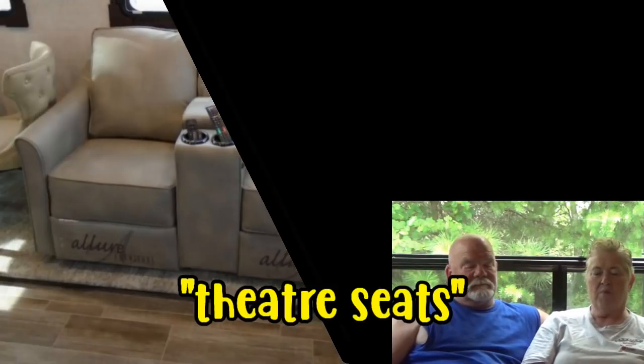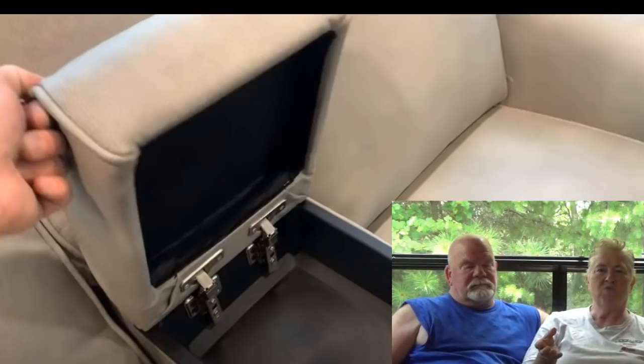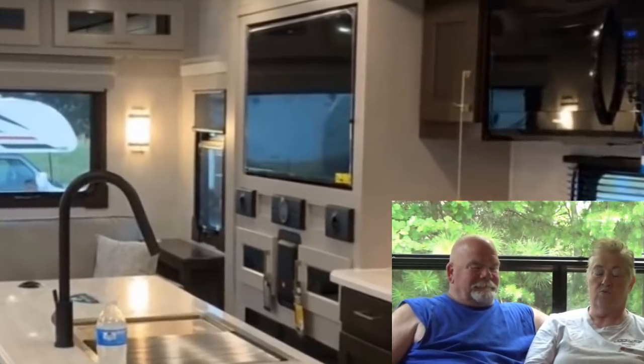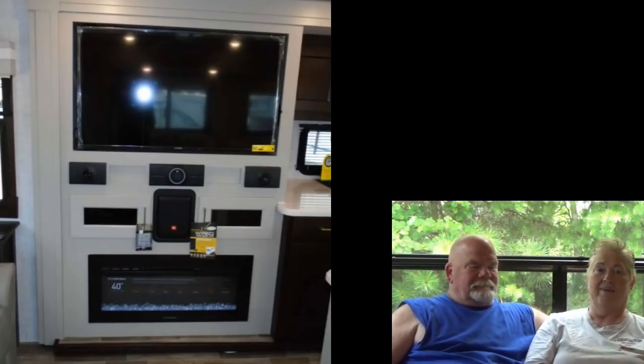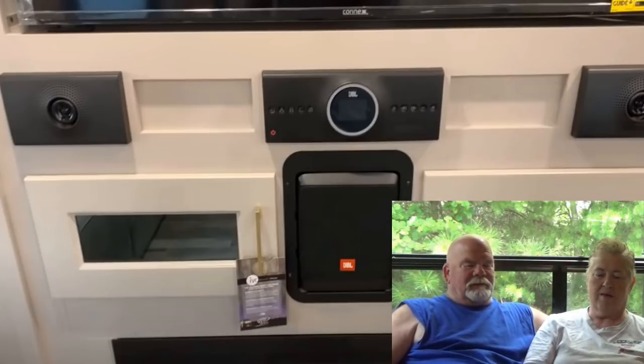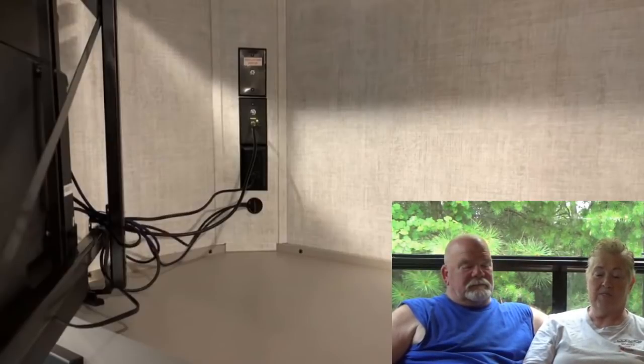They've got the love seat with all the buttons — all electric — with places for your cups and remote control. The stereo entertainment area looks really busy to me: speakers, control panels, and a subwoofer. There is storage behind the TV though, and it looks like a lot of storage. I like that — that's big storage there.